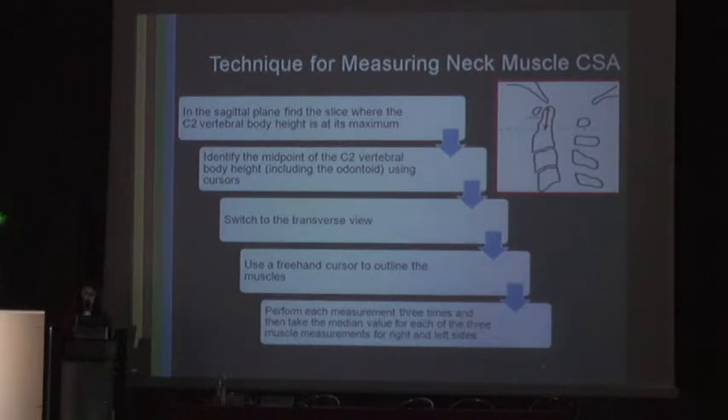For measuring neck muscle cross-sectional area, on the sagittal plane we find the slice where the C2 vertebral body height is at its maximum. We identified the midpoint of the C2 vertebral body height including the odontoid peg using cursors, and once we've identified the midpoint we switch to the transverse view. We then use a freehand cursor to outline the muscles, and each muscle measurement is performed three times with a median value taken for the right and left sides.